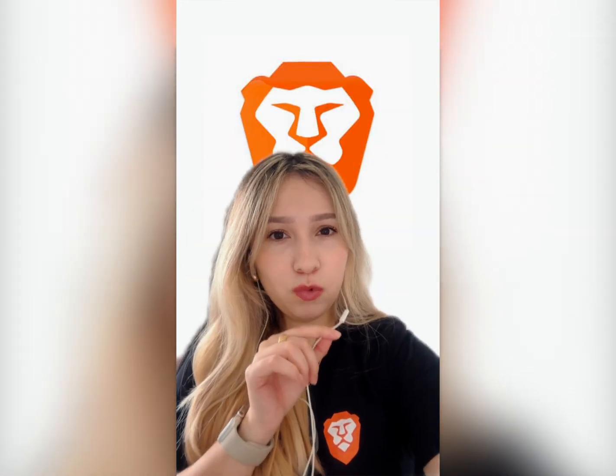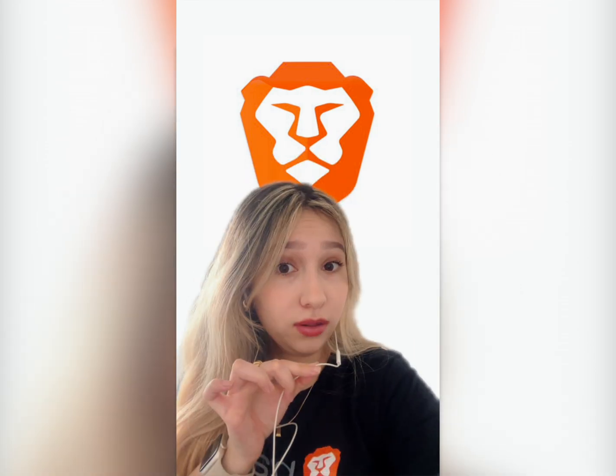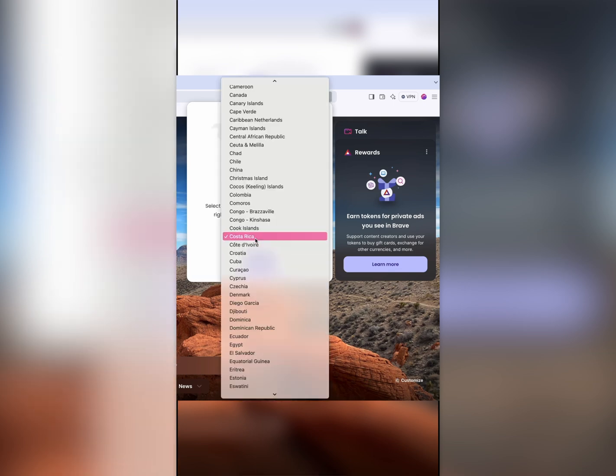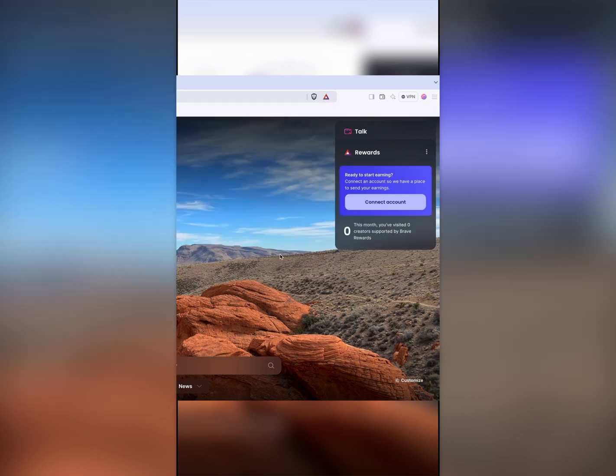Hi there! Imagine getting rewarded just for browsing the web. Sounds pretty great, right? Well, that's Brave Rewards. It's a unique feature of the Brave Privacy browser that lets you decide if you want to see ads. In return, you get rewarded while keeping your privacy front and center.